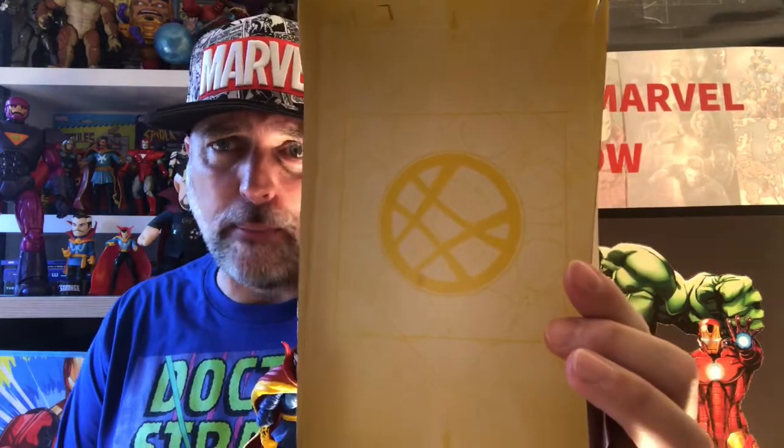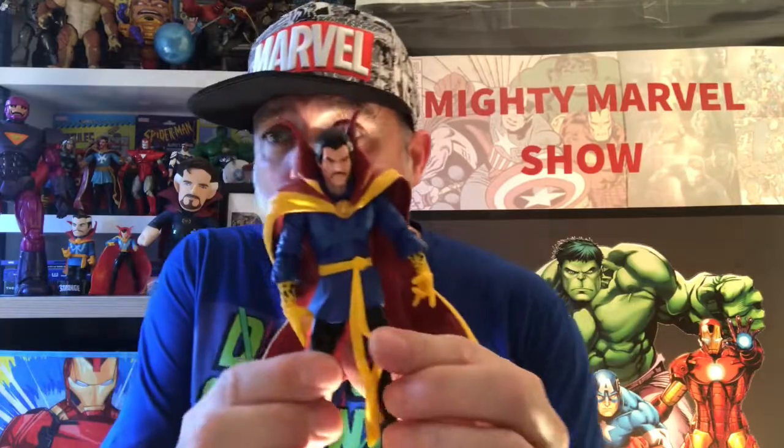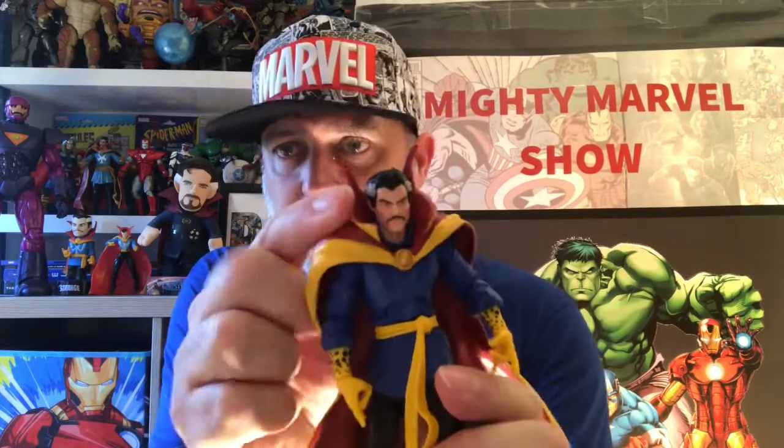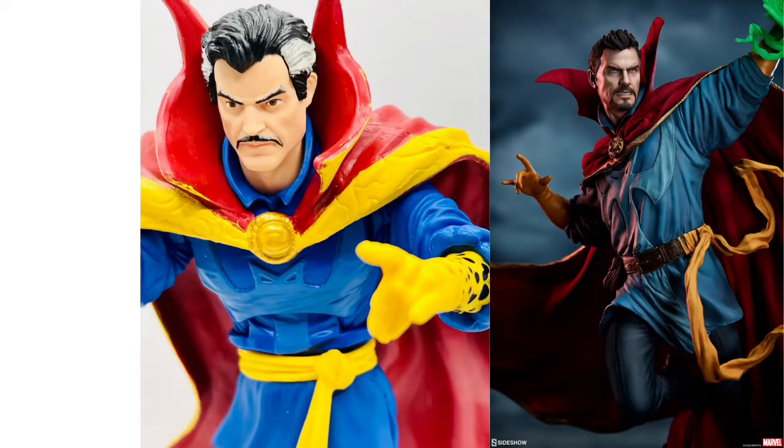I've already taken it out of the box. You've got the classic Sanctum Sanctorum windows there in the back and mystical dials all around it — really cool, absolutely beautiful. Now the cape is fixed on — more on that later. The face: this is head number one, glorious. Head number two has a stunning old-school 1970s look to it with longer hair at the side and gray temples.